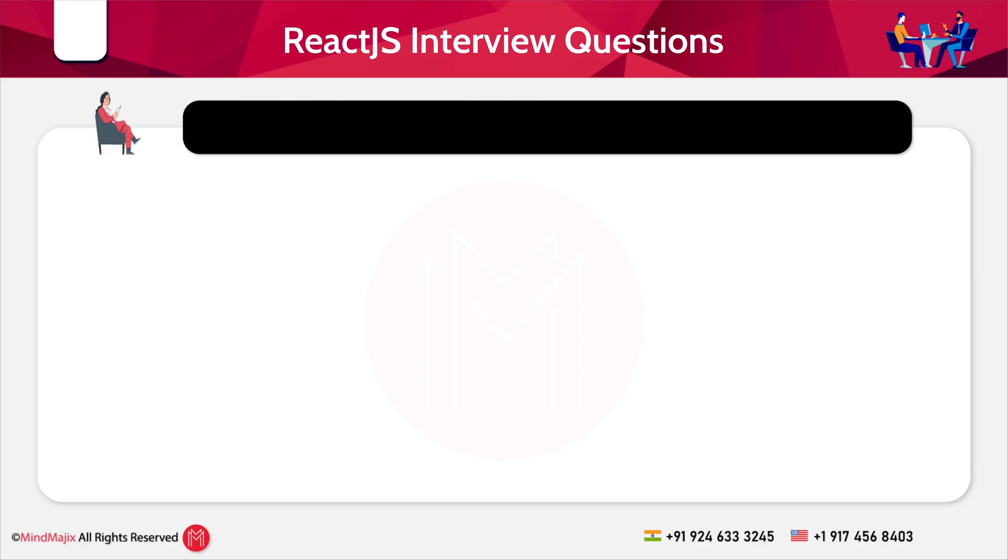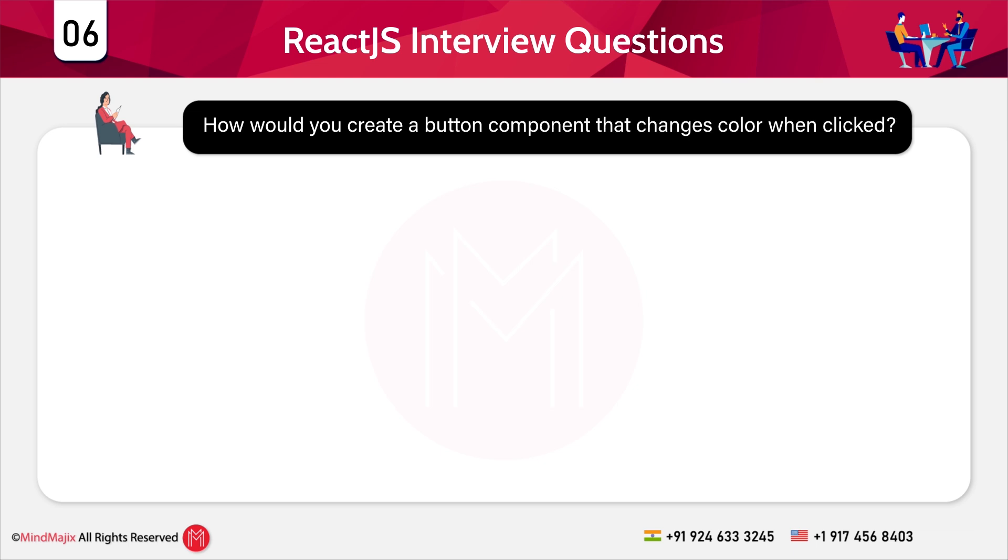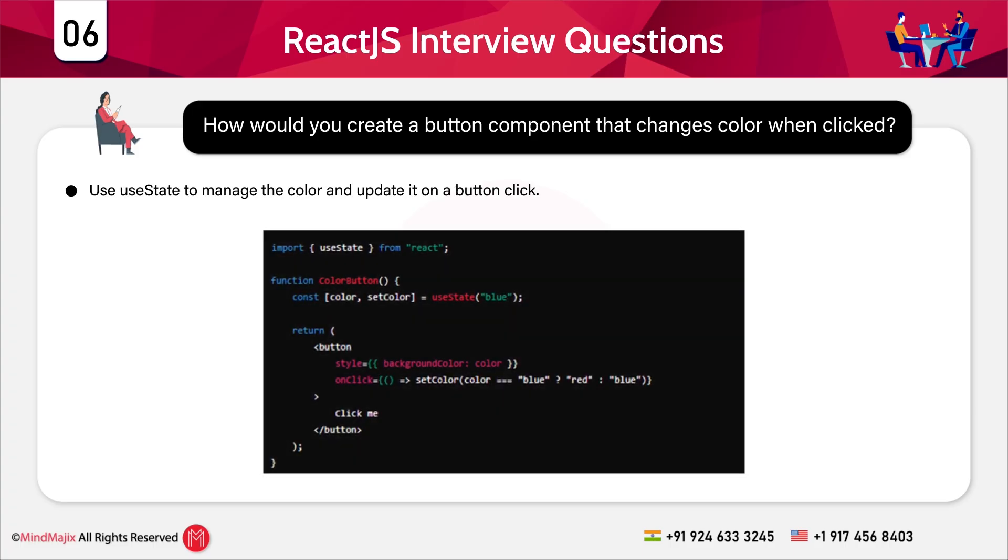Question 6: How would you create a button component that changes color when clicked? Use the useState hook to manage the color and update it on a button click.